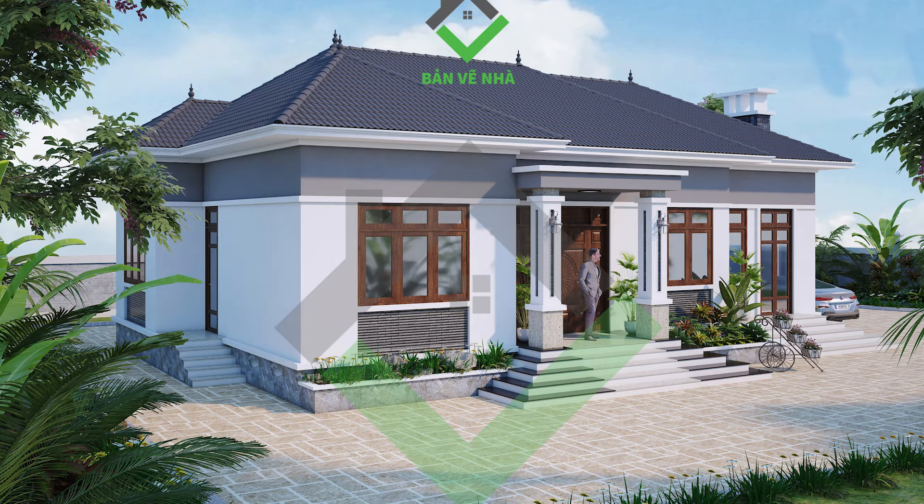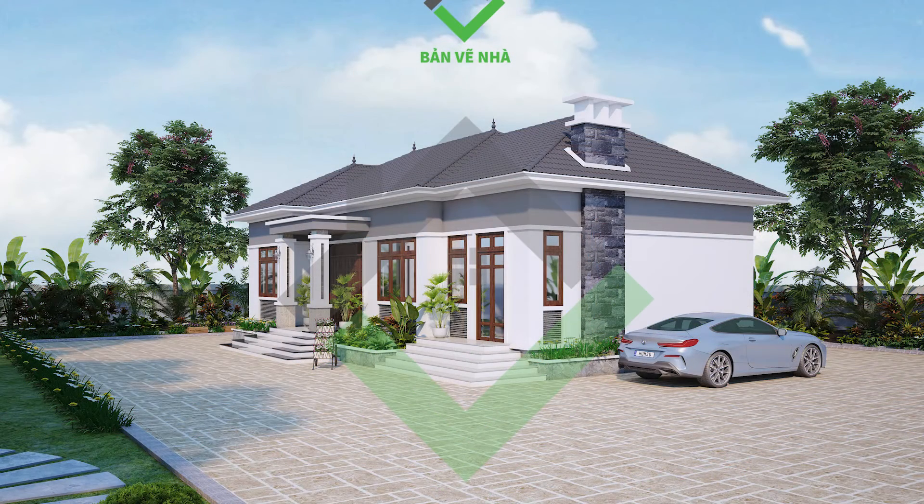Chân tường ốc gạch ranit xám nhạt vừa tôn lên vẻ đẹp công trình và giúp chống ẩm mốc. Ngắm nhìn khu vực sảnh chính ngôi nhà, quý vị có thể thấy 2 chiếc cột hiên được sơn trắng rành xám, chân cột ốc gạch ranit kim sa màu trắng, hài hòa với màu sắc tổng thể của ngôi nhà.